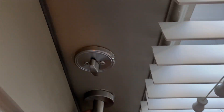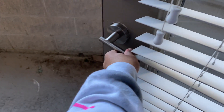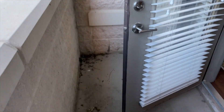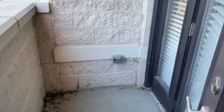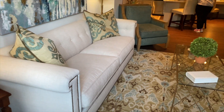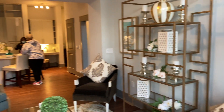So guys, here's the balcony - let's go outside. It's a good enough space. And guys, this is the ground floor - a lot of balcony space. This apartment is beautiful. And I love how they staged it - it's so good.